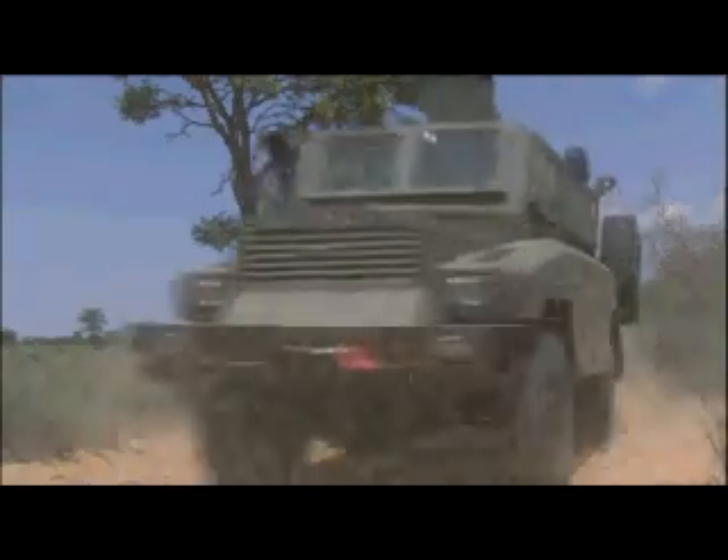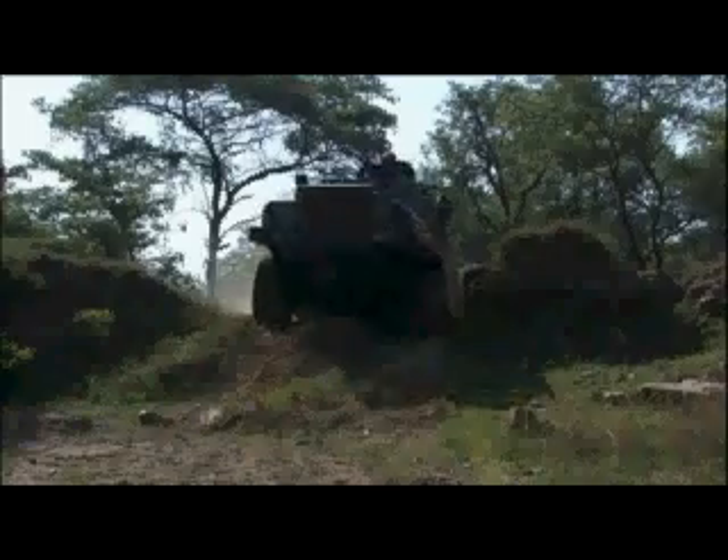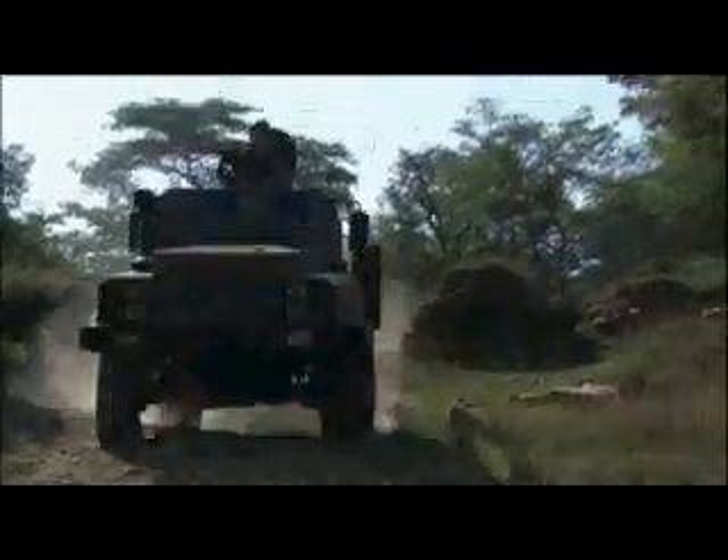The Reaver is an armoured personnel carrier that was designed to transport troops safely to their deployment areas. The Reaver!